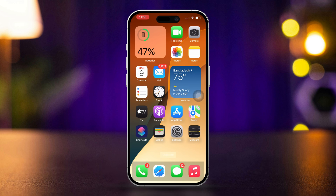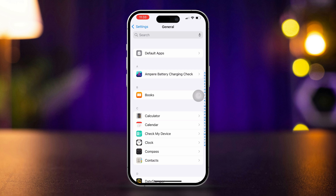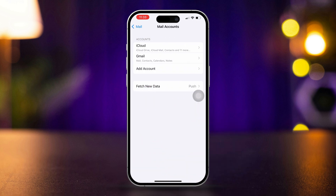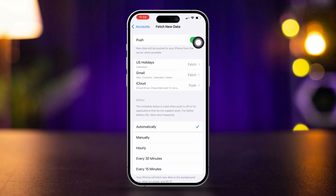Re-check mail fetch settings. Open Settings, scroll down, tap Apps, scroll down and tap Mail, then tap Mail Accounts. Tap Fetch New Data and ensure Push is enabled for Gmail. Set the fetch interval to your preference — for example, every 15 minutes.